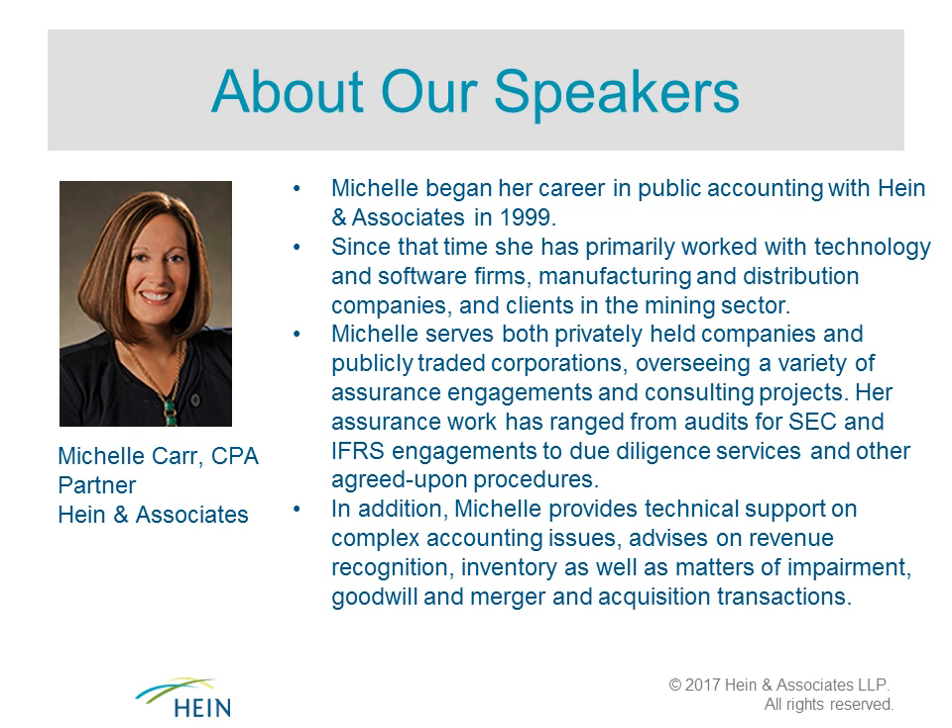Michelle began her career in public accounting with Heinz Associates in 1989. She has primarily worked with technology and software firms, manufacturing and distribution companies, and clients in the mining sector. Michelle oversees assurance engagements and consulting projects, ranging from audits for SEC and IFRS engagements to due diligence and agreed-upon procedures. She also provides technical support on complex accounting issues, including revenue recognition, inventory, impairment, goodwill, and M&A transactions.